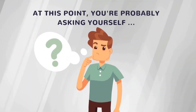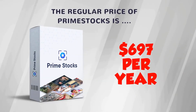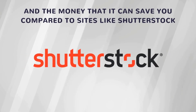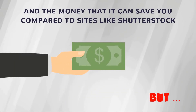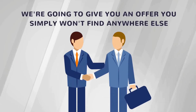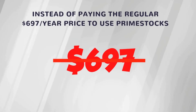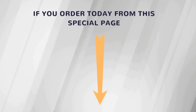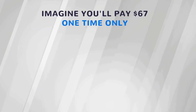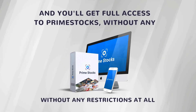At this point you're probably asking yourself: how much does Prime Stocks cost? The regular price of Prime Stocks is $697 per year, which is actually a bargain considering everything it does and the money it can save you compared to sites like Shutterstock, which charge hundreds of dollars per stock media. But because you found us through this special offer for a limited time, instead of paying the regular $697 a year, if you order today from this special page, you can get Prime Stocks for the low price of just $67 one-time. You'll pay $67 one-time only and get full access to Prime Stocks without any restrictions at all.